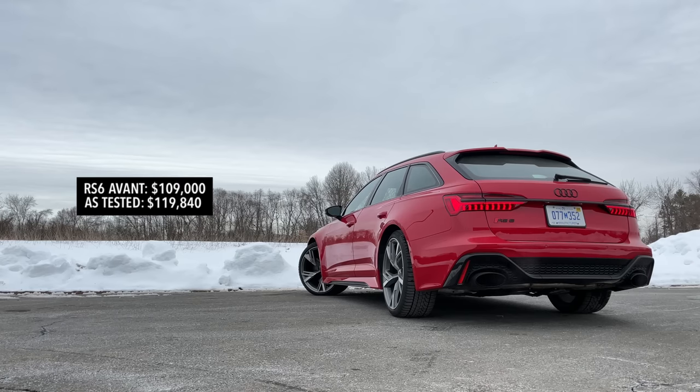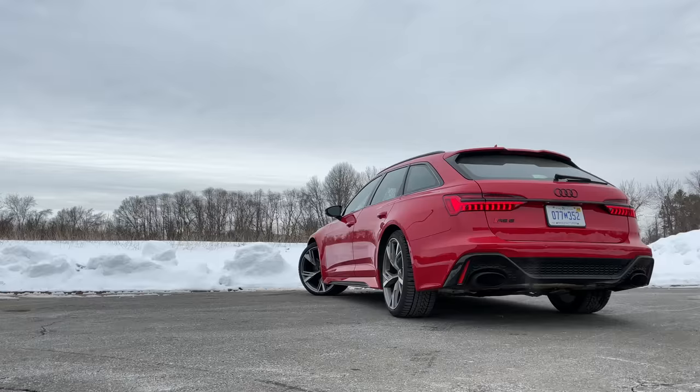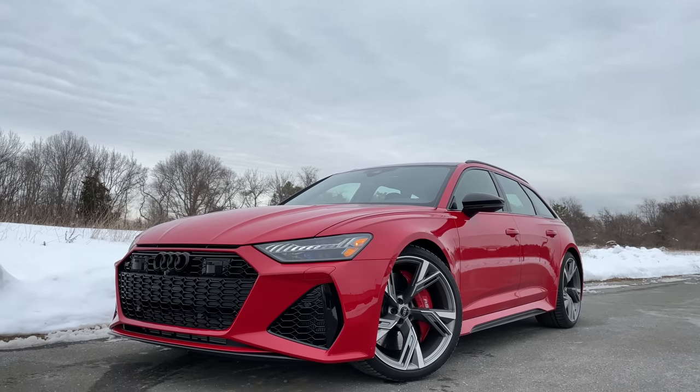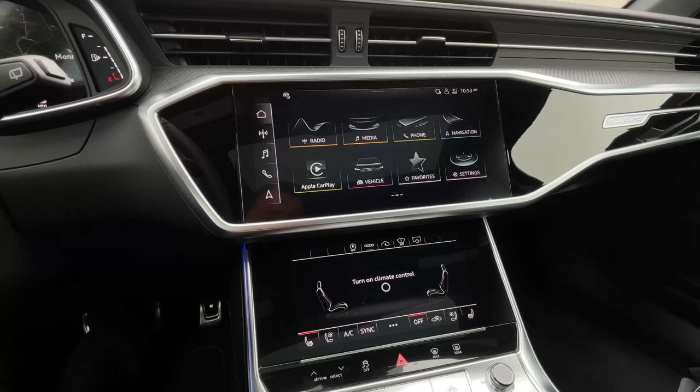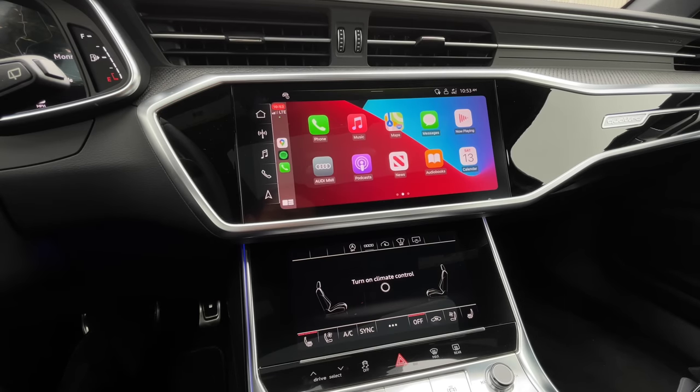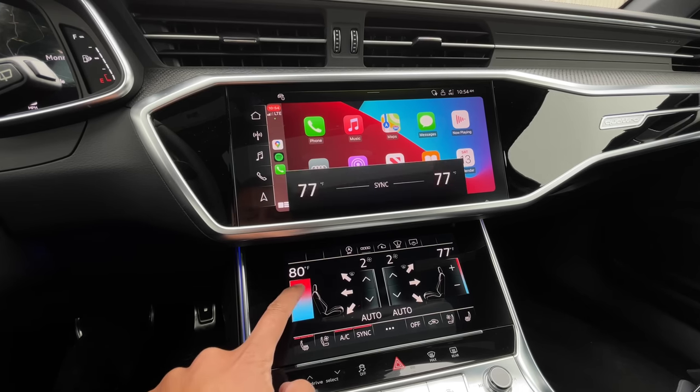How much does the new RS6 Avant cost? Pricing starts at $109,000. As tested here, you're looking at $119,840. At that price, almost everything you see is standard, so you won't be left wanting more. As standard, you get the Audi MMI infotainment system with two screens, as well as wireless Apple CarPlay and wireless Android Auto. For a deeper dive into this infotainment system, check out my Audi Q7 review, linked in the description below.